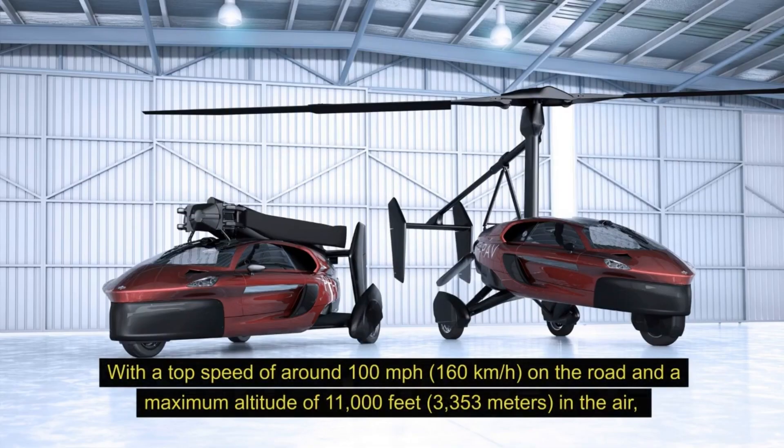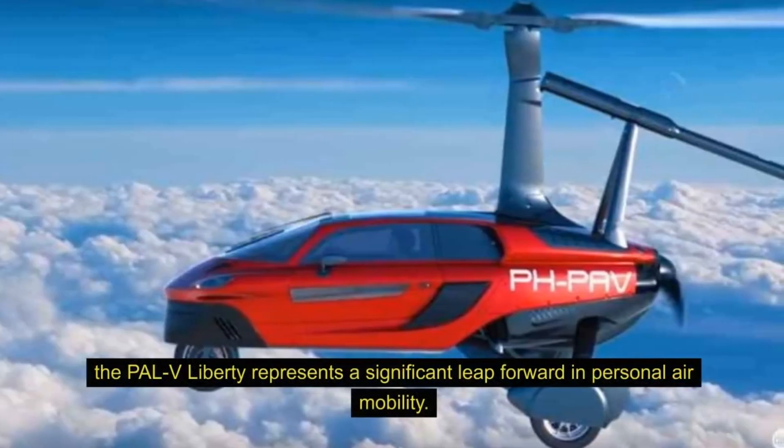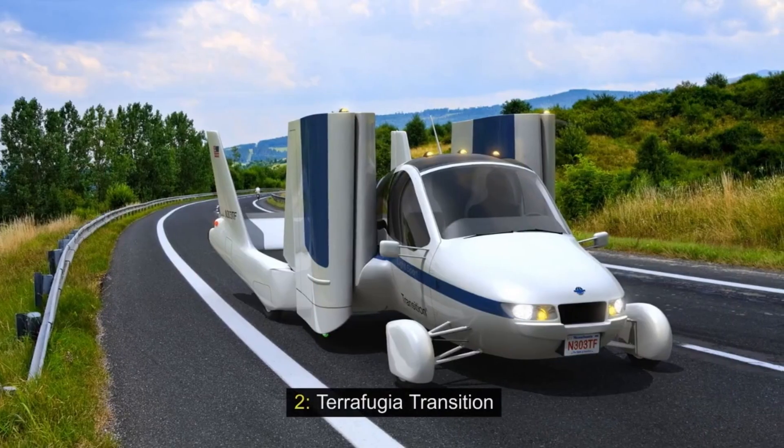With a top speed of around 100 miles per hour (160 kilometers per hour) on the road, and a maximum altitude of 11,000 feet (3,353 meters) in the air, the PAL-V Liberty represents a significant leap forward in personal air mobility.